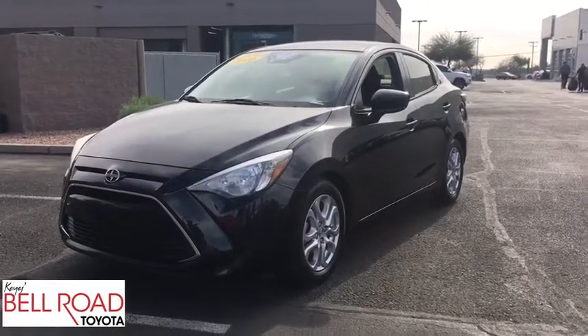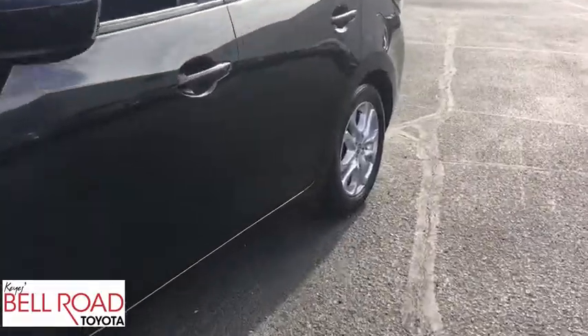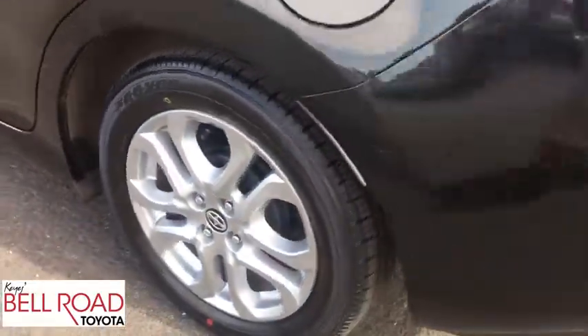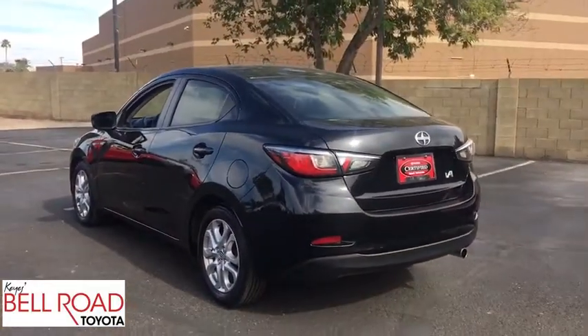The 2016 Scion iA. The iA has the energetic styling and sleek aerodynamics of a sedan you want to show up in. It comes with a lot of standard features with an impressive fuel economy. This vehicle has less than 40,000 miles.